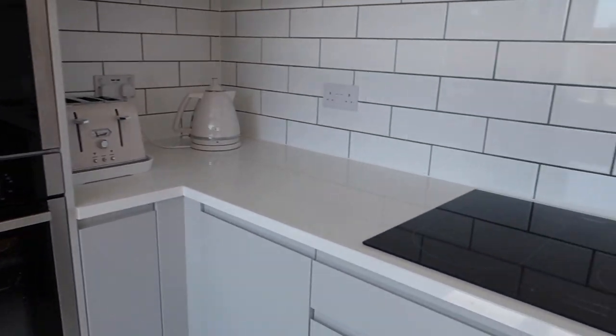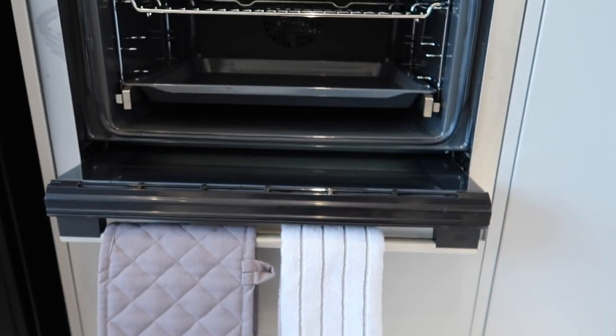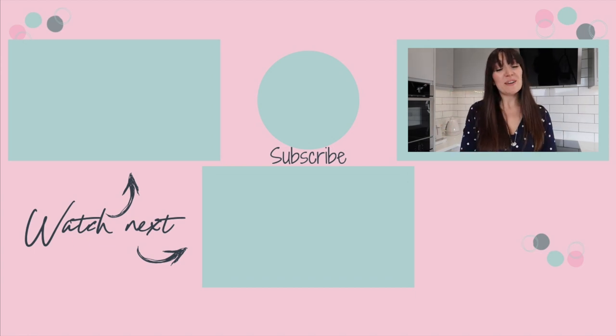Thank you so much for watching and thank you again to Wren Kitchens for working with me on this video. We went through the whole process before working with them — we bought the kitchen ourselves and couldn't have been more delighted — so when they got in touch I was thrilled. If you liked this video, please give it a huge thumbs up, don't forget to subscribe and hit the bell for new videos every Tuesday, Thursday and Sunday at 7pm. See you guys soon, bye!